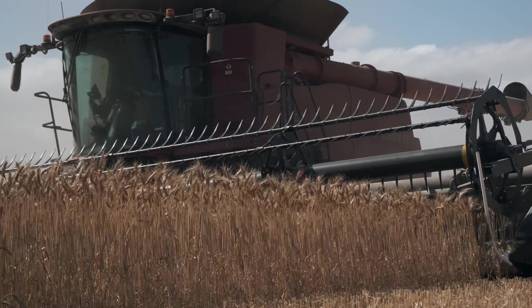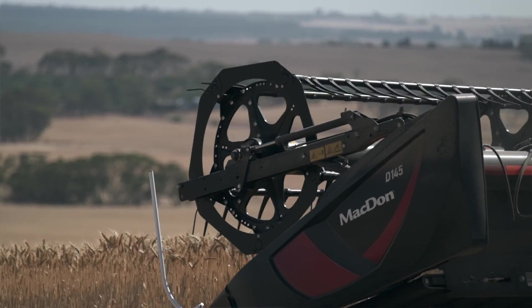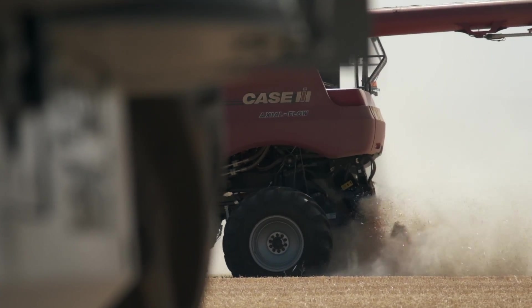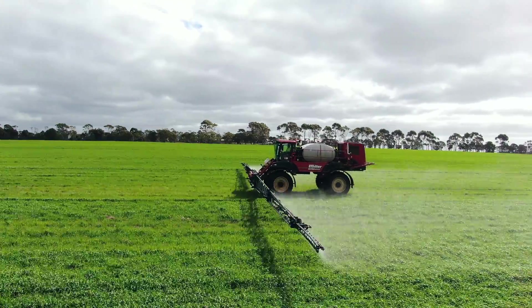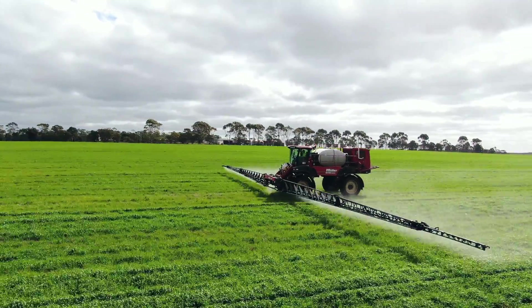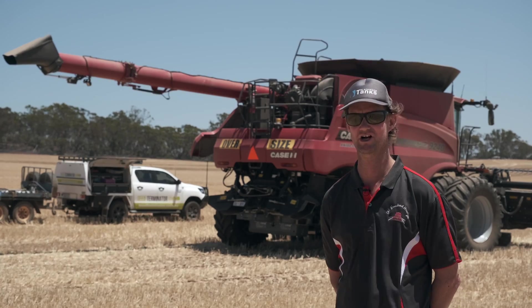Do we notice less rye grass in the paddocks? I guess yes. Do we attribute that to the Terminator? Certainly partly. Rotations and chemicals are still very much a part of it. But having the Terminator running on the headers is certainly making a difference in the cleanliness and hygiene of our paddocks.